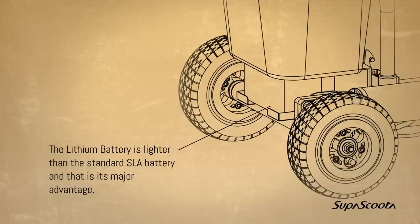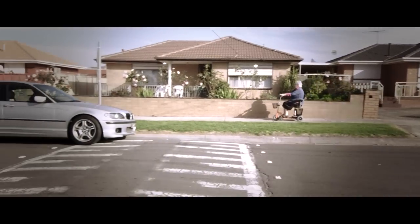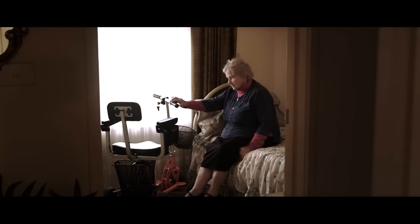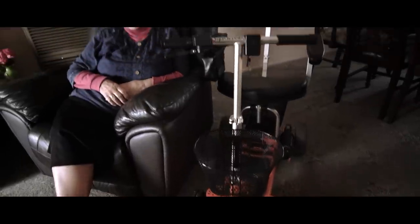The lithium battery is lighter than the standard SLA battery and that is a major advantage. My name is Mary and as we get older, we need a little help now and then. I use the SuperScooter around the house, to take myself to the local shops, and it is a great outdoor and indoor experience. Some of my old friends have lost a lot of mobility and don't get out so much, but with the SuperScooter, I have never had that problem. Just easy to unfold, place the battery in and I'm ready to take on the world.